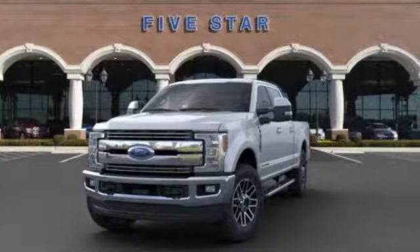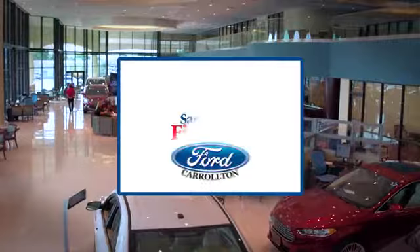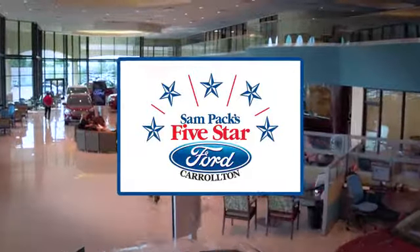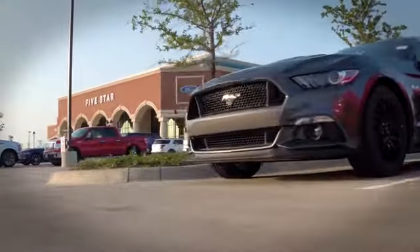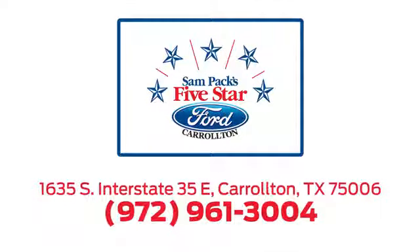Stop in for a test drive and make it yours today. For the entire car buying and ownership process, Sandpac's five-star Ford Carrollton is here to help. Call, click, or stop in today. We're located at I-35E and Crosby Road in Carrollton, Texas.